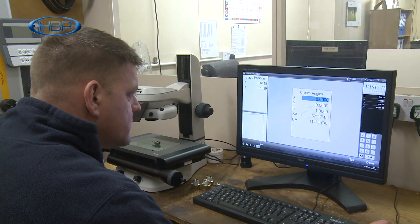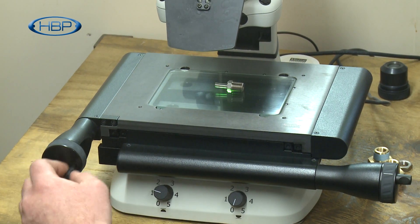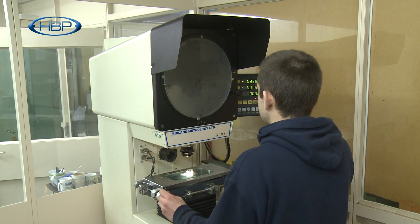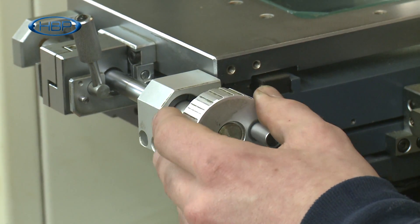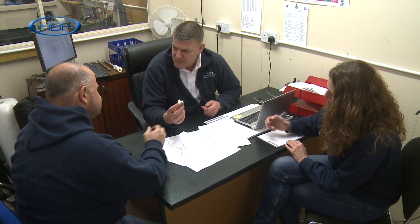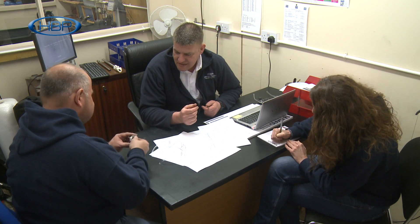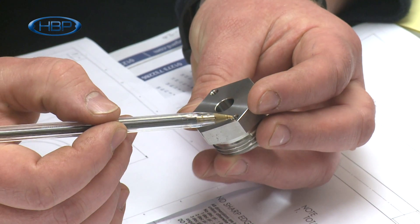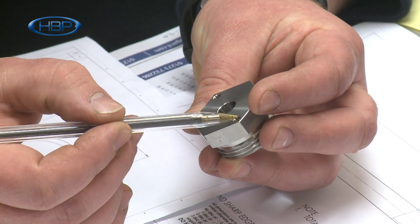Before component dispatch, all parts are rigorously tested and certified to meet ISO 9001-2000 standards. Our team of over 20 engineers and technicians are highly experienced in managing our customers' project requirements from initial concept to completion.